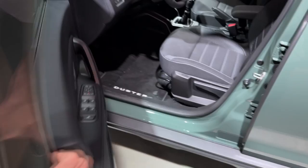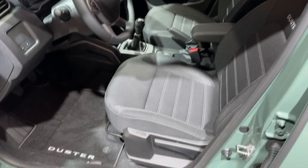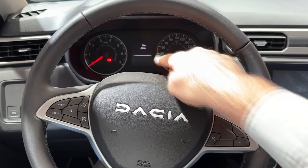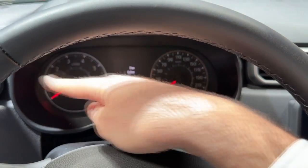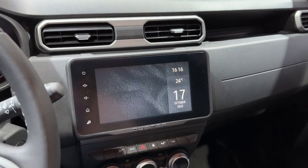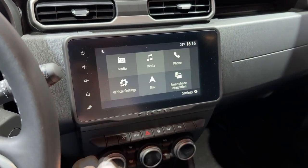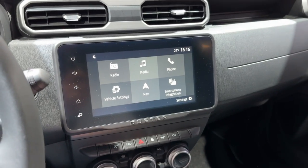Entering the car, you notice the well-known door handle. Here are the buttons for the windows and the mirrors. Now let's see it from the driver's perspective. The layout in front of us includes a 3.1-inch screen — a small screen between the analog cluster dials — and the main touchscreen. This model has the 8-inch touch screen. If you press this, you turn it on and go into the main menu.